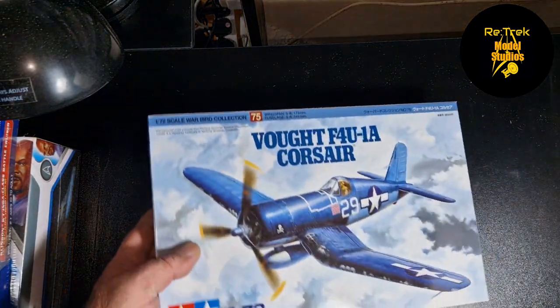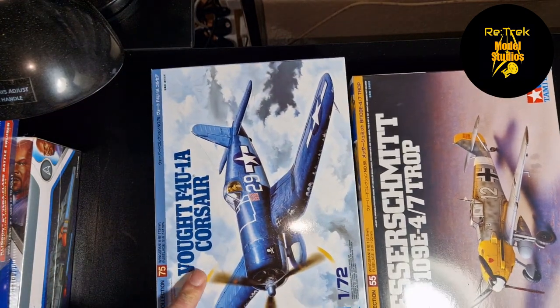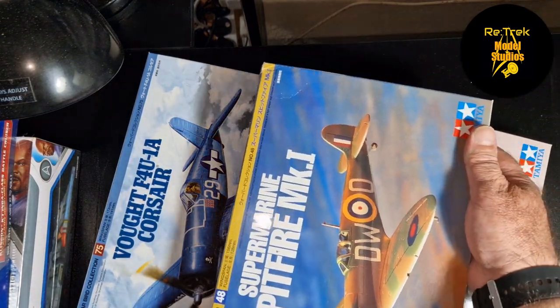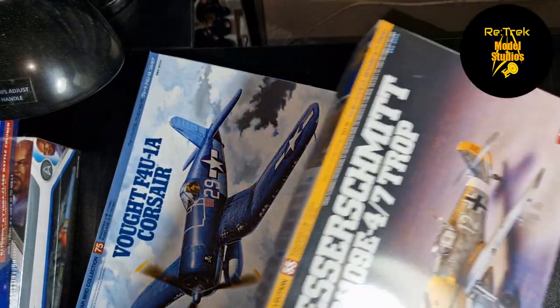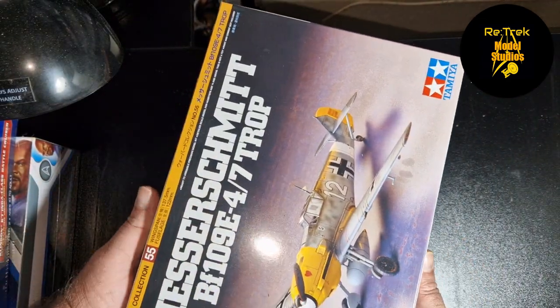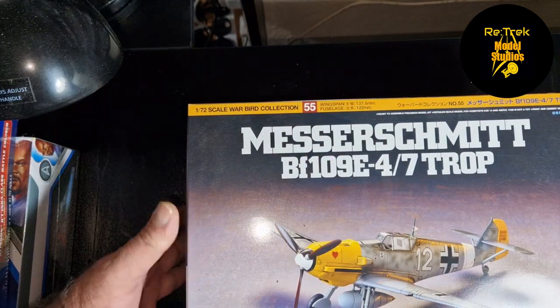I built the Airfix P-38 earlier this year and I really enjoyed the build, so I bought a couple of World War 2 planes — the Spitfire, because it's a classic, and the Corsair, because I just love the look of the Corsair. They're gonna be fun to add to my collection and they're not huge, don't take up a lot of space. Again, 1/72 scale.